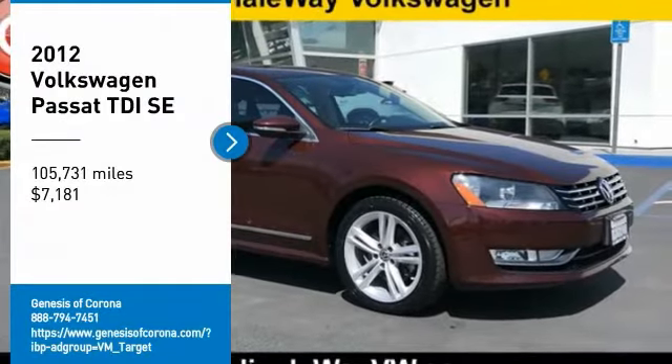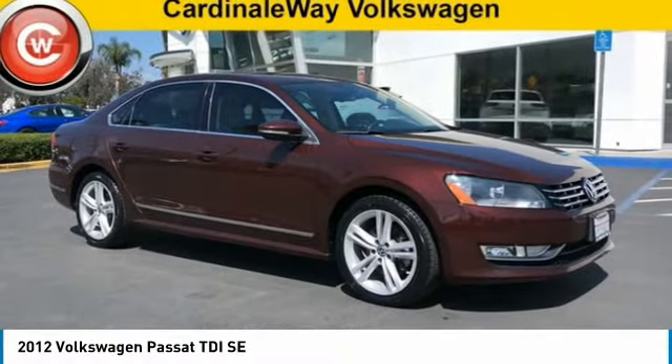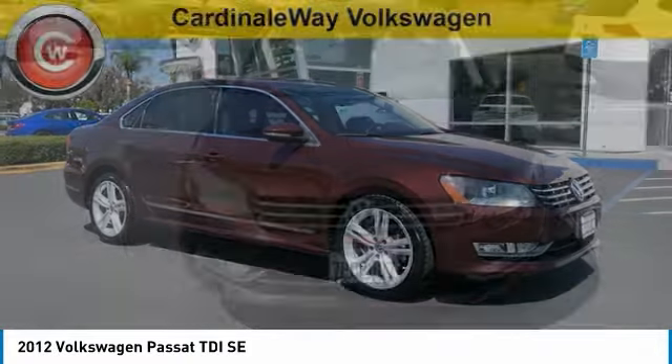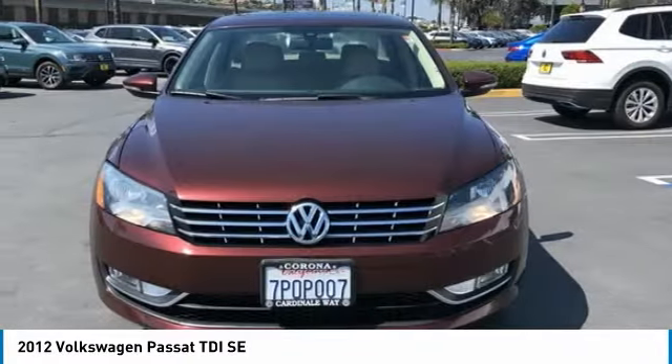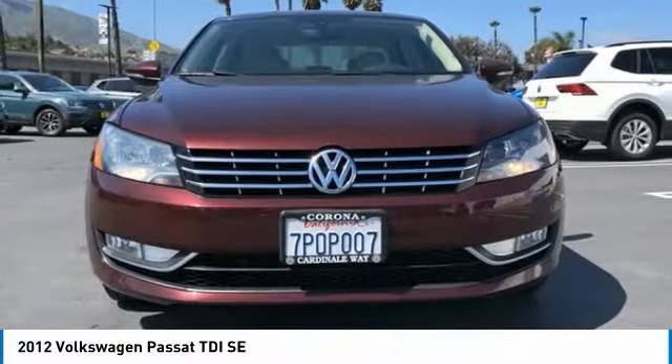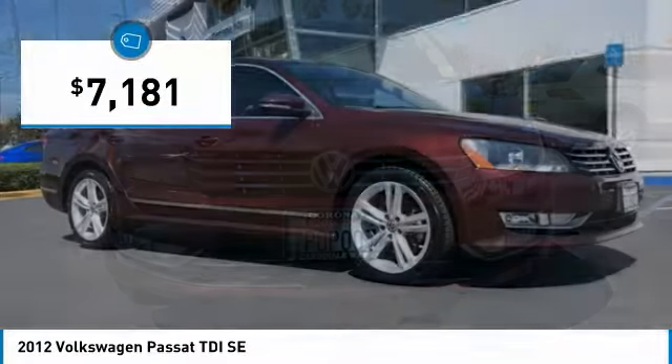We are pleased to show you the 2012 Passat. The Volkswagen Passat is roomy and powerful. It is a supple and controlled ride with a quiet and comfortable ride. Volkswagen brings it all together and is priced below $10,000.